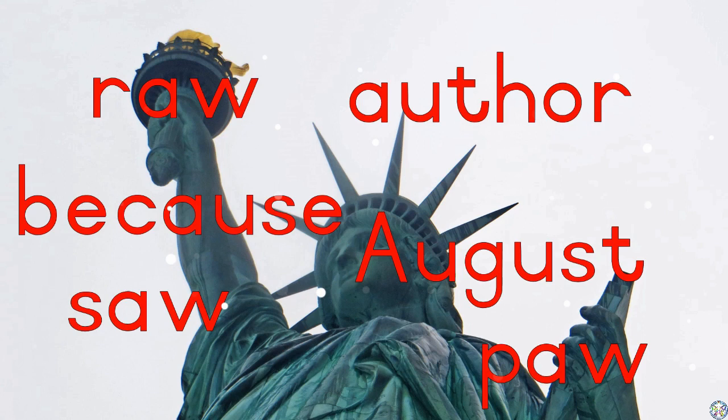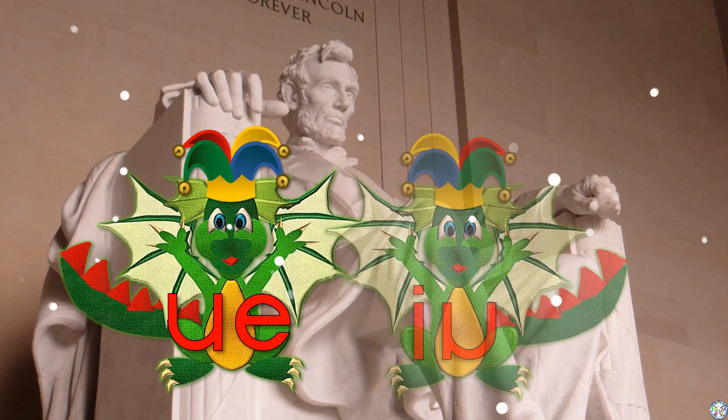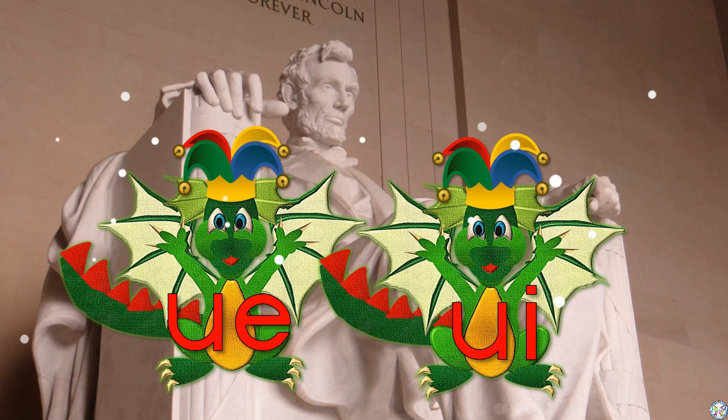Let's jump on a train and go to Washington, D.C. Oh, the statue of Abraham Lincoln! Dinny Dunny Dragon cannot believe his eyes! Can you read the sound on his tummy? The OO! That's right! And this one? That's correct! It also sounds like OO! Let's read the words and then you will be able to recognize the different sounds in the words. The more you read them, the more you will get used to the sounds. Ready? Here we go!